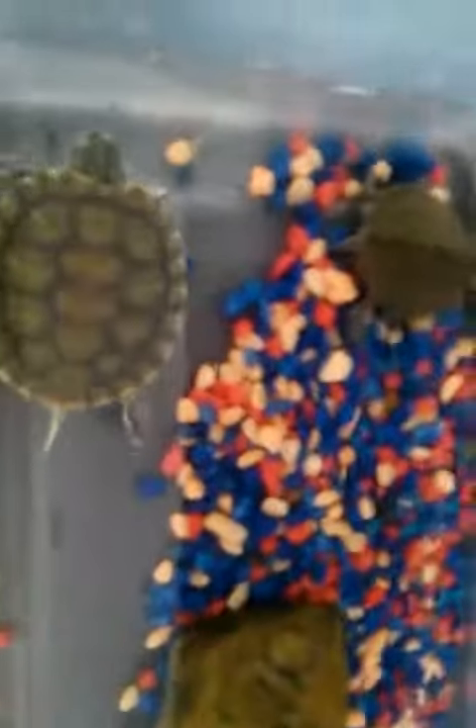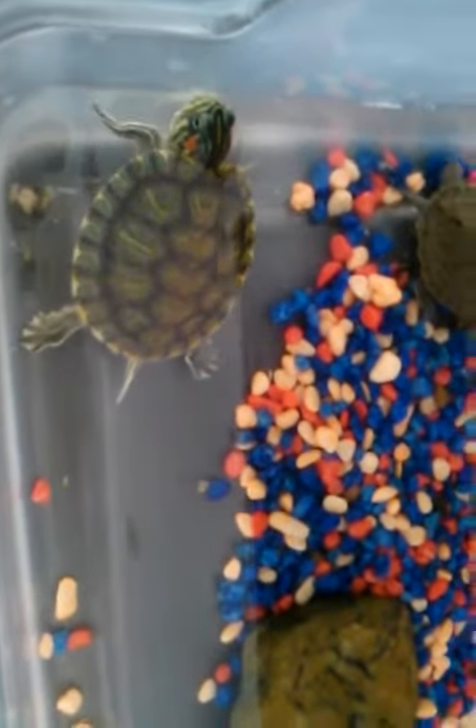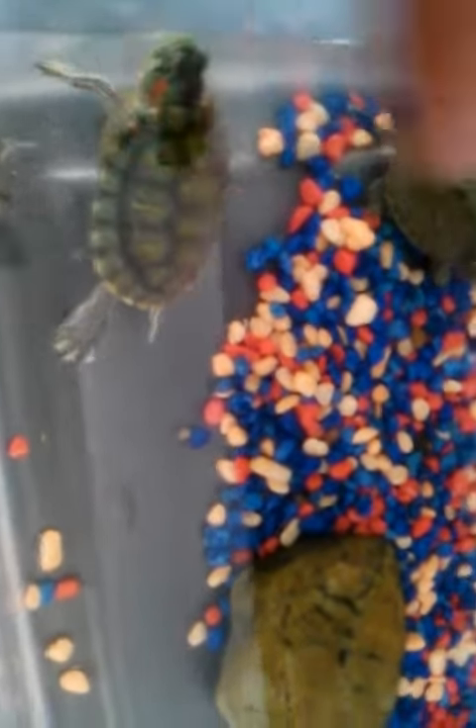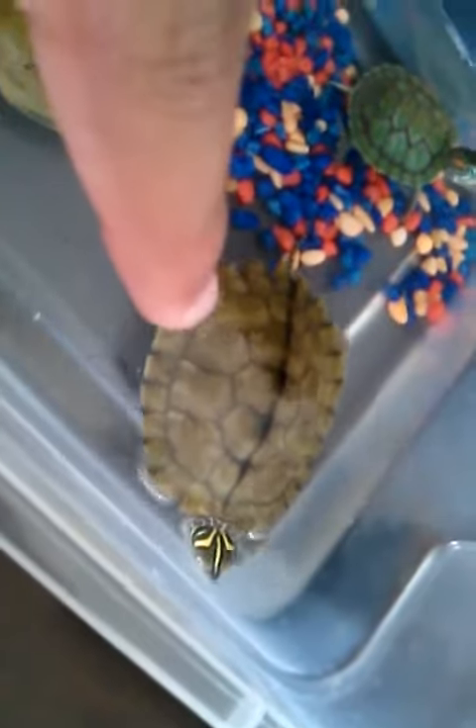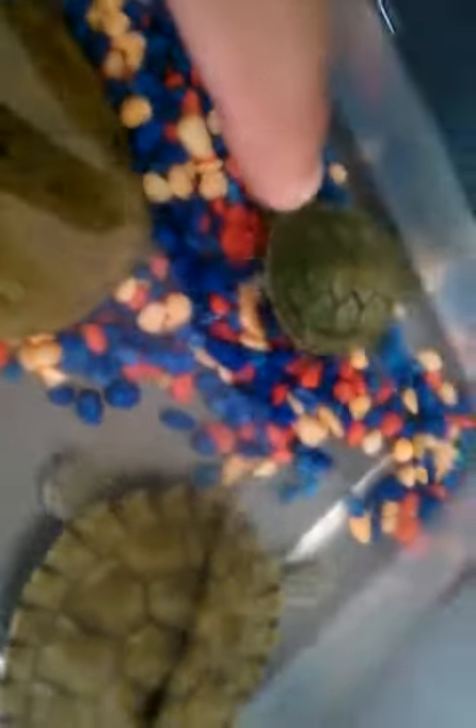Right over here I have my turtles — a red-eared slider, maybe a Mississippi map turtle, and a juvenile Mississippi map turtle. And another baby right here. I have my fire belly toad — he has a nice belly. I'm gonna feed him right now.